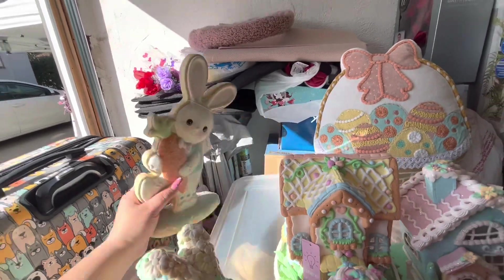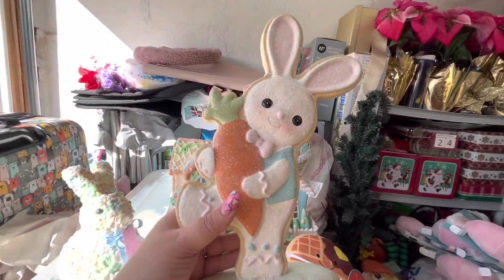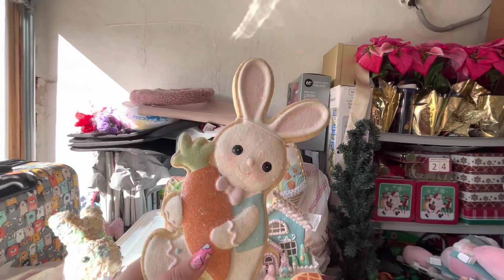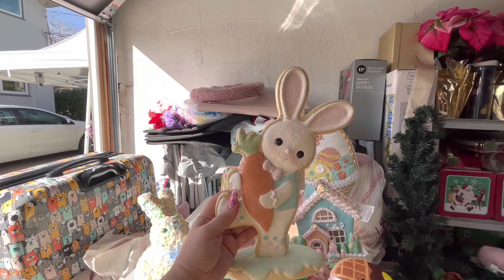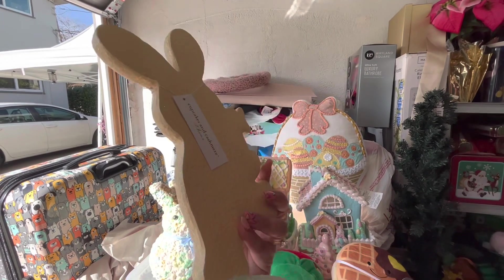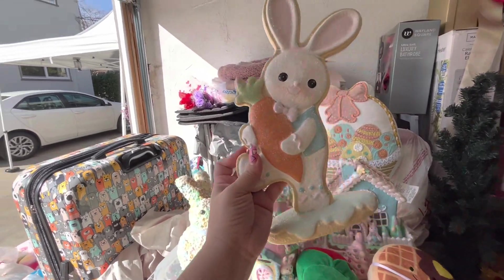She got me this cookie — I think I did upload a video where I found more of these, but she had found me this one before. It's $9.99 and he's such a cutie pie. These cookies are so nice — they're thick, by Cupcakes and Cashmere. I love them.